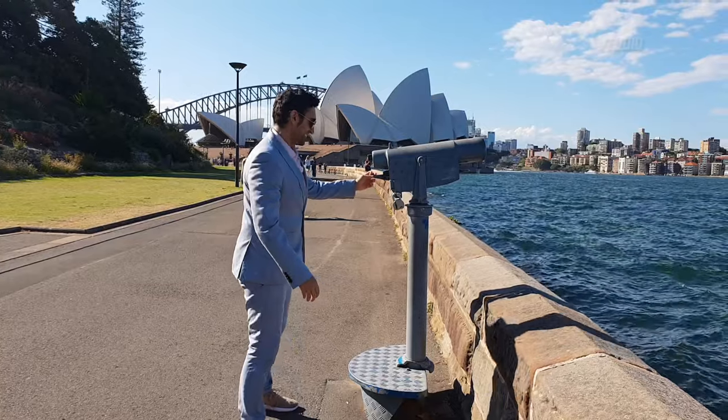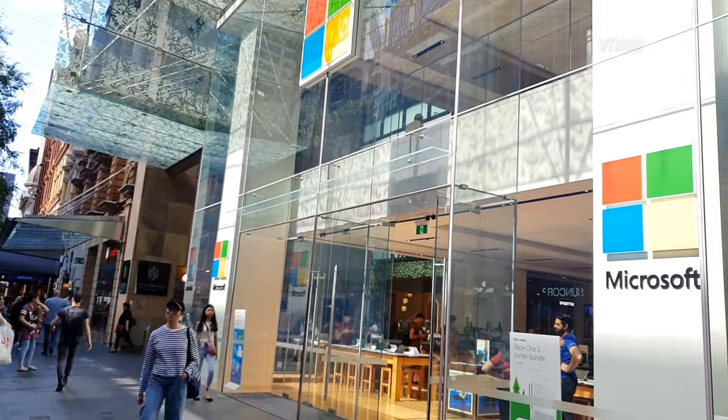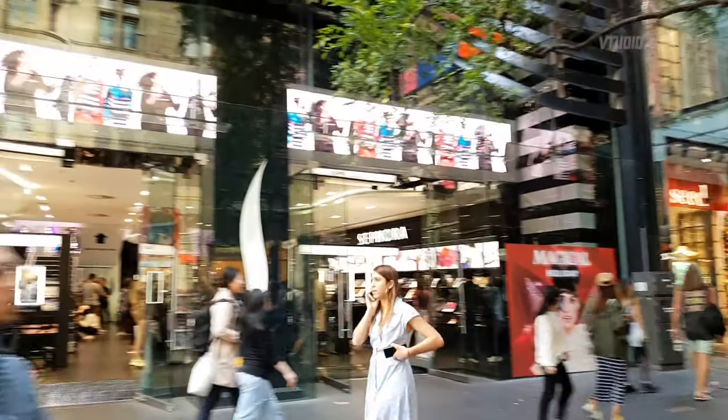Wow, that was so much fun! Hey guys, we just got back from Sydney - we checked out Microsoft's only store in Australia. Can you believe they've only got one store in Australia whereas Apple has stores everywhere? What's up, bros - did you know that Microsoft is the world's number one most valued company at this present time?